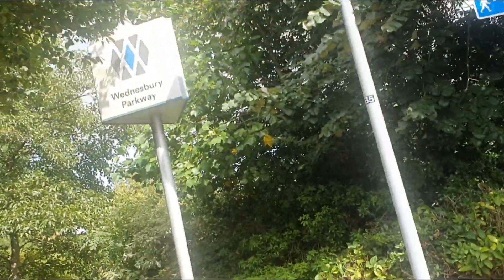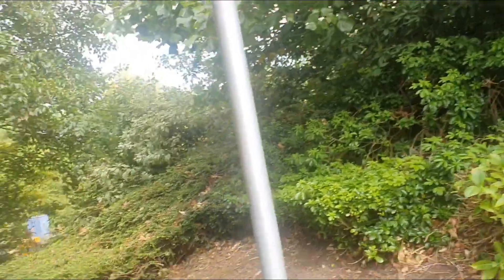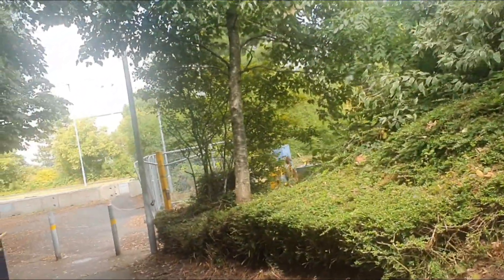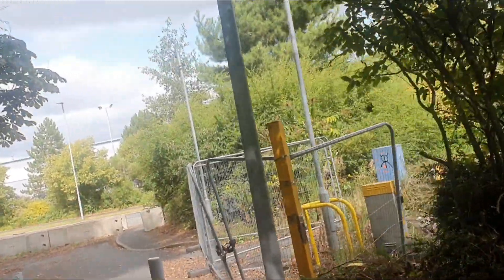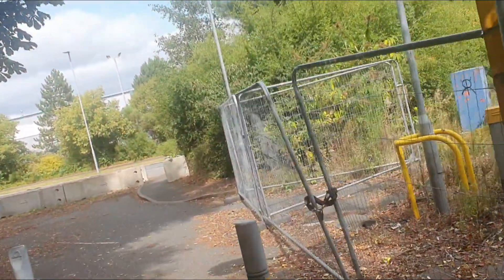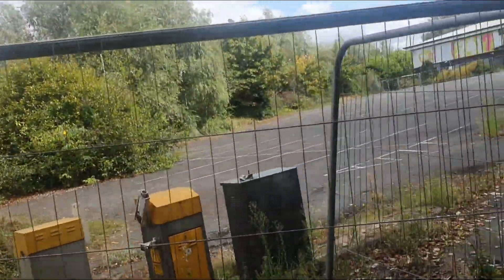We've come out of the station — there we go, Wednesbury Parkway. A lot of the construction is going to happen but I'm going to take you further down the line in Great Bridge so I can show you there. Please excuse me because this is all really new to me. There's a car park there and I can see what's going to happen here.